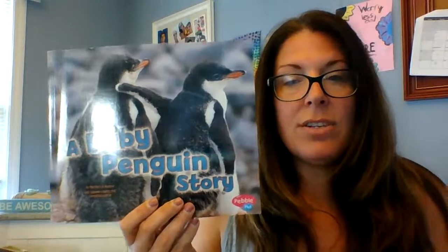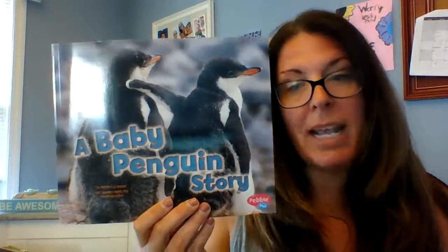Boys and girls, I hope you enjoyed learning about baby penguins today. Tomorrow we're going to be listening to another story about a different baby animal. So until then, I love you, I miss you, and I will see you tomorrow. Bye, kindergarten friends.